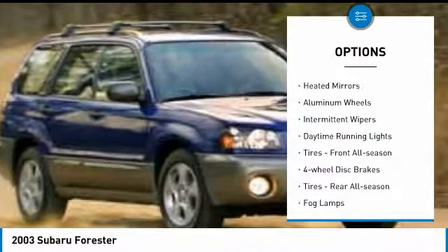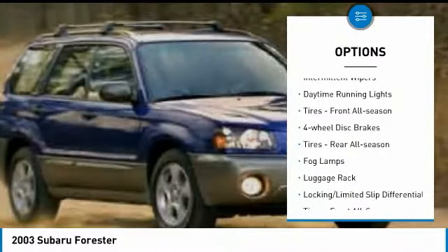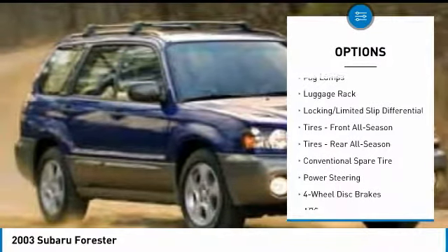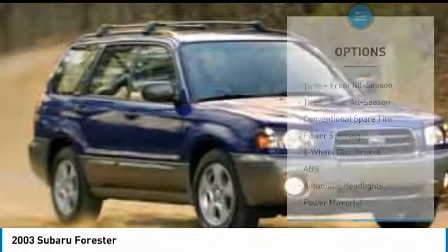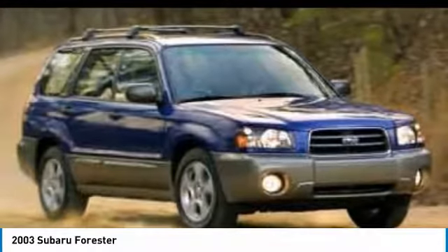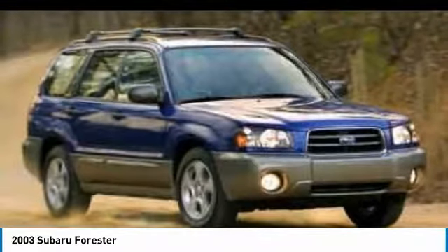All-wheel drive, heated mirrors, aluminum wheels, intermittent wipers, daytime running lights, front all-season tires, four-wheel disc brakes, rear all-season tires, fog lamps, luggage rack. This beauty will make even your house keys jealous. Drive it today.